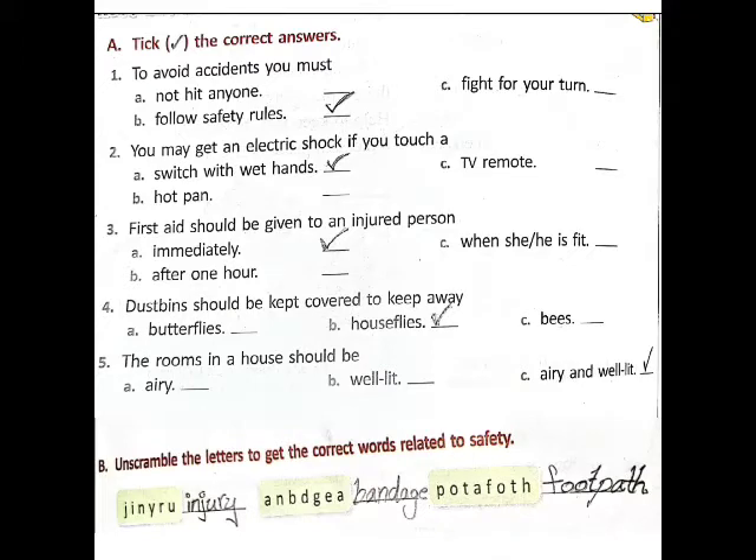Section B — unscramble the letters to get the correct words related to safety. First one: I-N-J-U-R-Y — injury. Second one: B-A-N-D-A-G-E — bandage. Next: F-O-O-T-P-A-T-H — footpath.